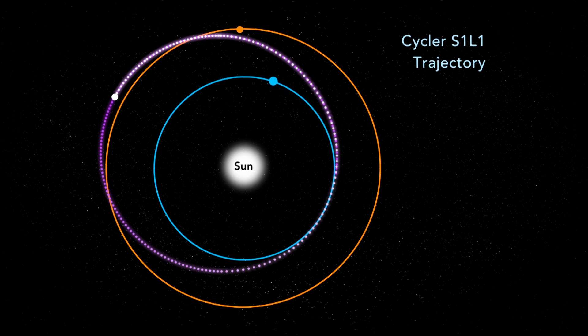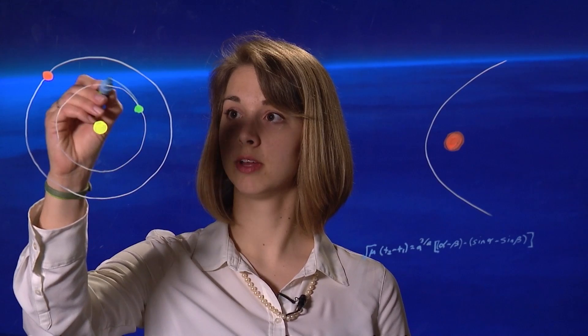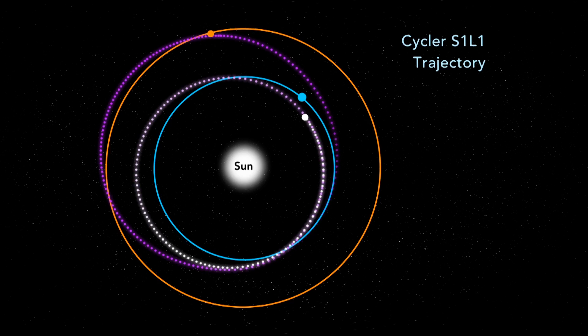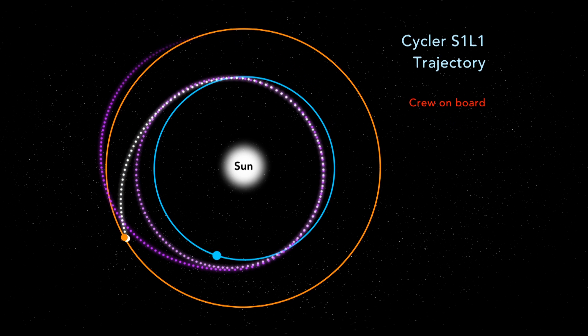Because the orbit opportunity exists each synodic period, and this is a two synodic period cycler, we will use two cycler vehicles to maximize the number of trips from Earth to Mars. An important consideration for long-duration, low-gravity human spaceflight is the time of flight for the crew. The S1-L1 has a time of flight from Earth to Mars of only 138 to 183 days, and this short duration allows for the crew's mental and physical health to be maintained.